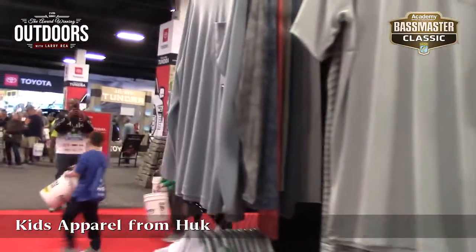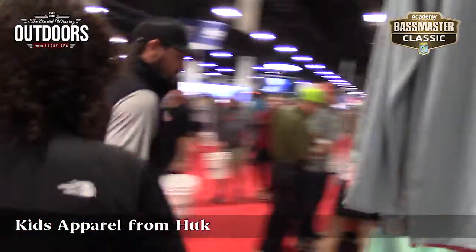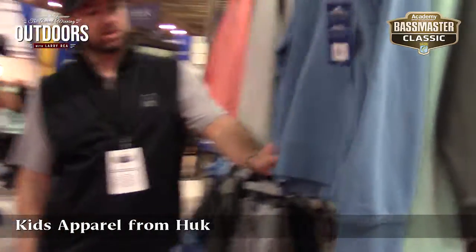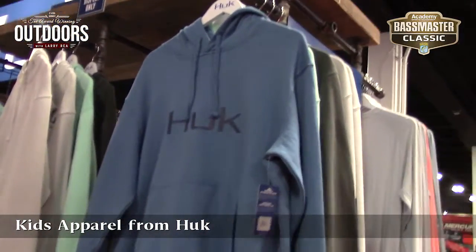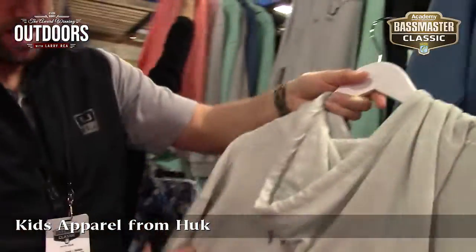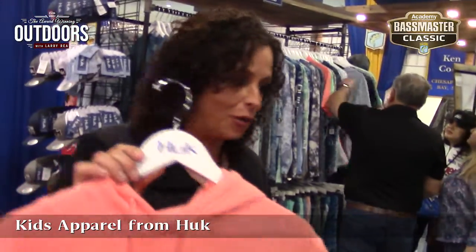It looks like Hook has something for everybody now. We do. I love hoodies — we've got a good line of cotton fleece hoodies for those cool nights. We've got them in our standard logo pattern and some fun graphics. That's my favorite color, can you tell? I keep picking up the coral.